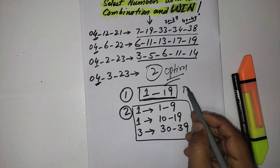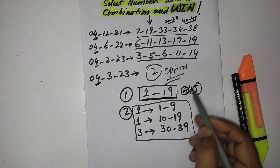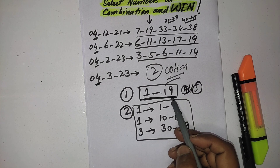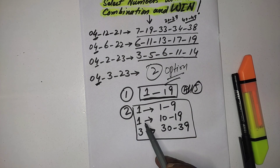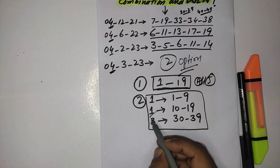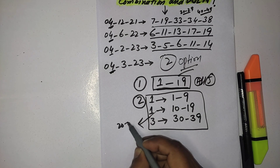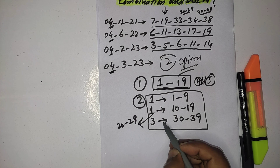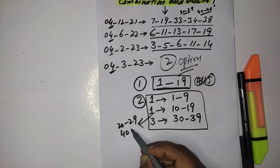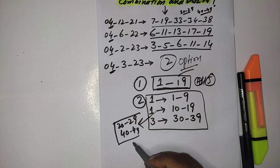For option one, you can select all five numbers from 1 to 19. Or you should follow the second pattern and select your numbers accordingly. In this pattern you will skip two serial ranges: number one is 20 to 29, and number two is 40 to 49 — you will skip these two serials.